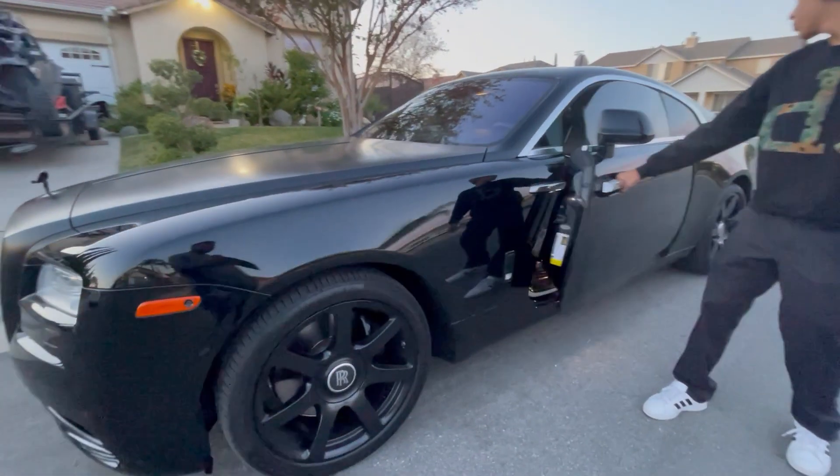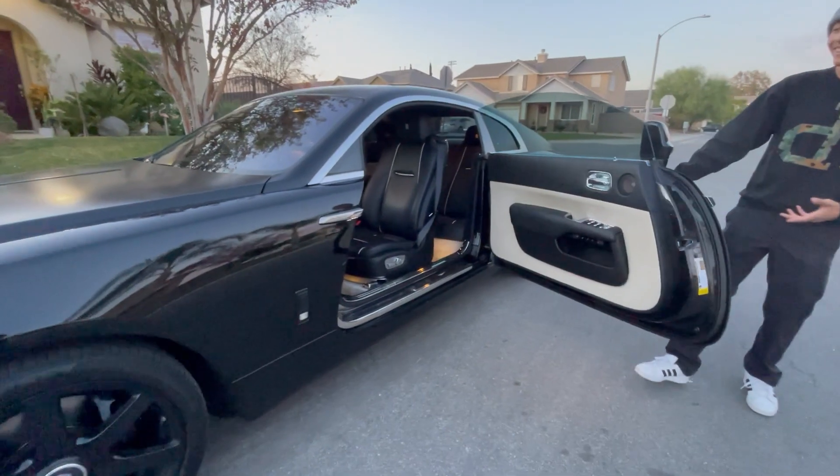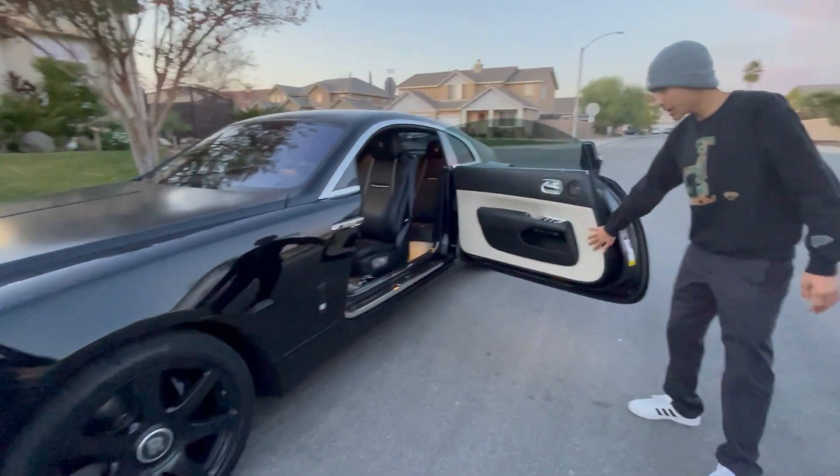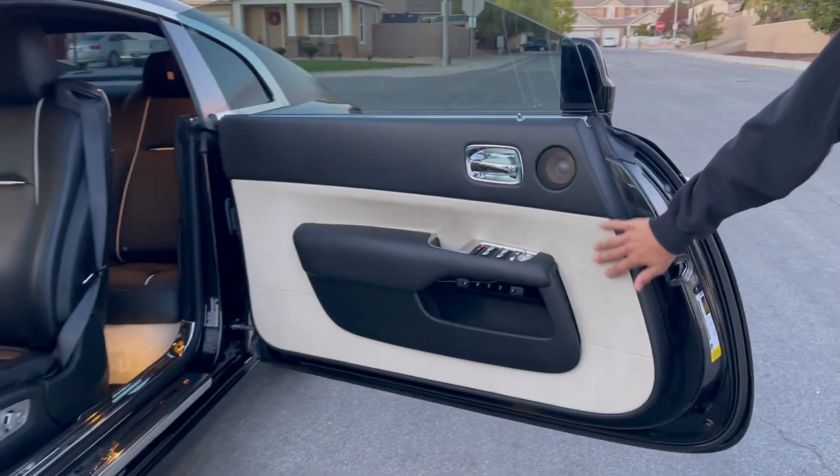The doors you actually open up like this — wow, look at that, that's cool. The interior door panel, I believe, is either ostrich or stingray leather — one of those two.